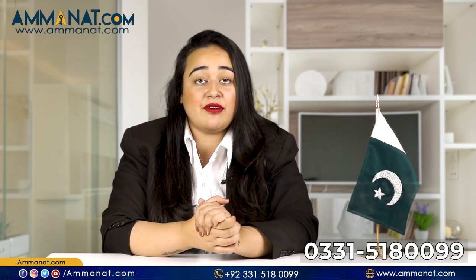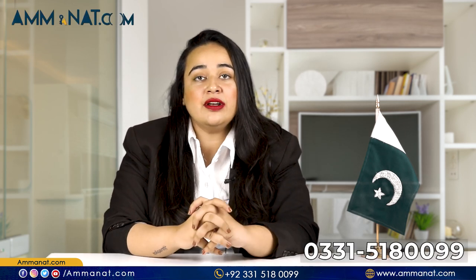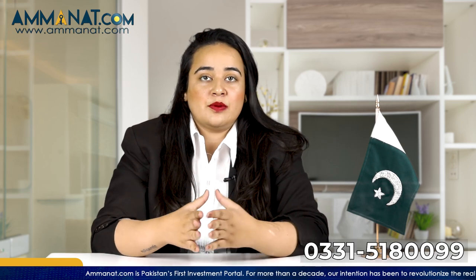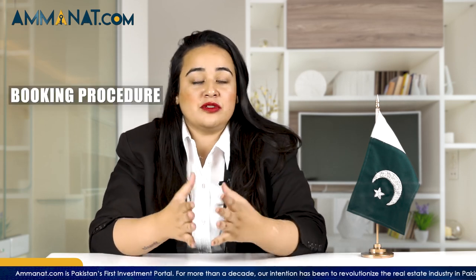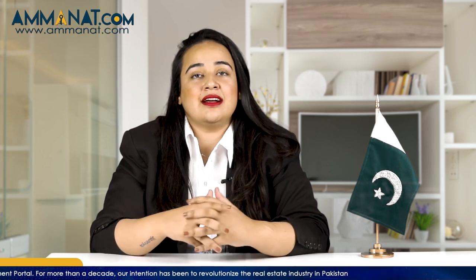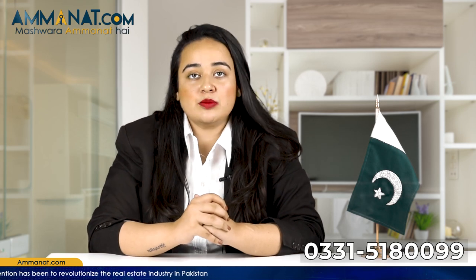For more details regarding the payment plan, you can contact us at Amanat.com — our numbers are provided below. You can also ask questions through comments. The booking procedure is simple: you need 2 CNIC copies and 2 passport-size images of the main applicant, and 2 CNIC copies and 2 passport-size images of the nominee as well.